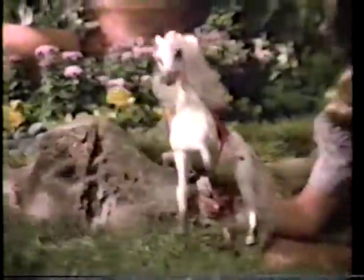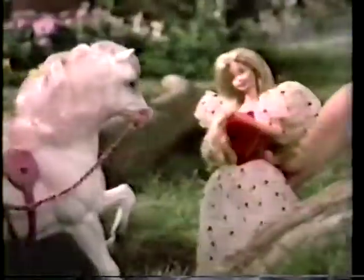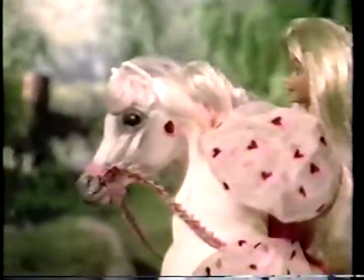Dream Horse Prancer. You're so beautiful. You look like you pranced right out of a dream. Here's new Dream Horse Prancer. Barbie has dreamed about a horse with a silvery mane and a flowery bridle. And when you ride him, Dream Horse Prancer — you pranced right into a dream.